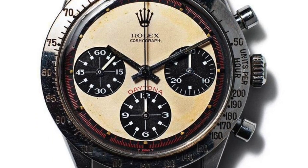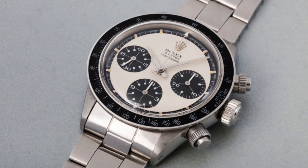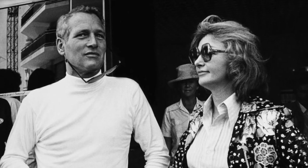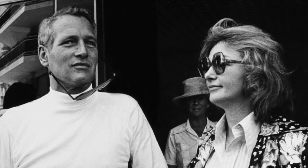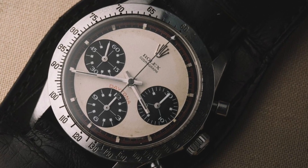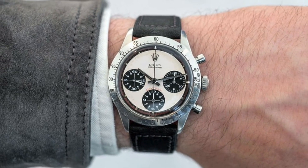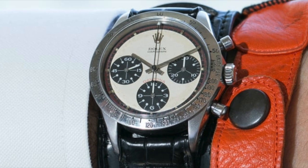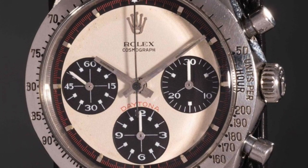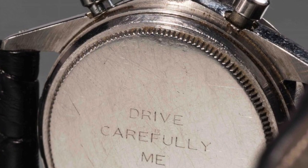At number 8, we've got the Paul Newman Rolex Daytona at $17.6 million — a record for a wristwatch at auction. Paul Newman was once the most bankable movie star in the world, and at Phillips' auction house in New York, he became the undisputed king of the watch world when his 1968 Rolex Daytona sold for $17.6 million. The watch has a unique black and cream exotic dial, and it's estimated that there were only 20 Daytonas equipped with the exotic dial, because they were originally pretty slow to sell. This watch is clearly one of the most sought-after pieces of horology by fanatics.